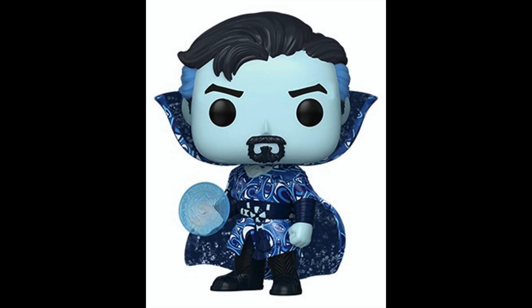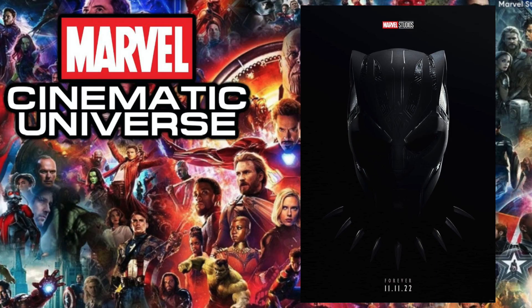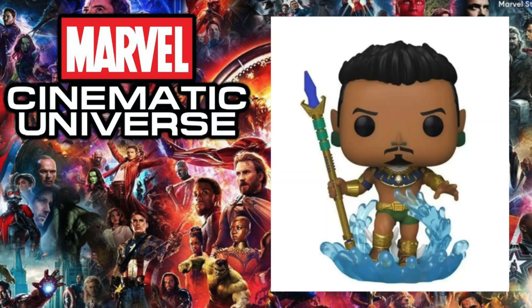Next up is 2022's Doctor Strange in the Multiverse of Madness, and the pop I chose is the chase version of Doctor Strange. There's a lot of uniqueness to this pop, especially the colorway they chose — it kind of looks like an Artist Series pop without being an Artist Series pop. There's just something really cool about it that we haven't really seen with many chases before, so I thought that was very unique.